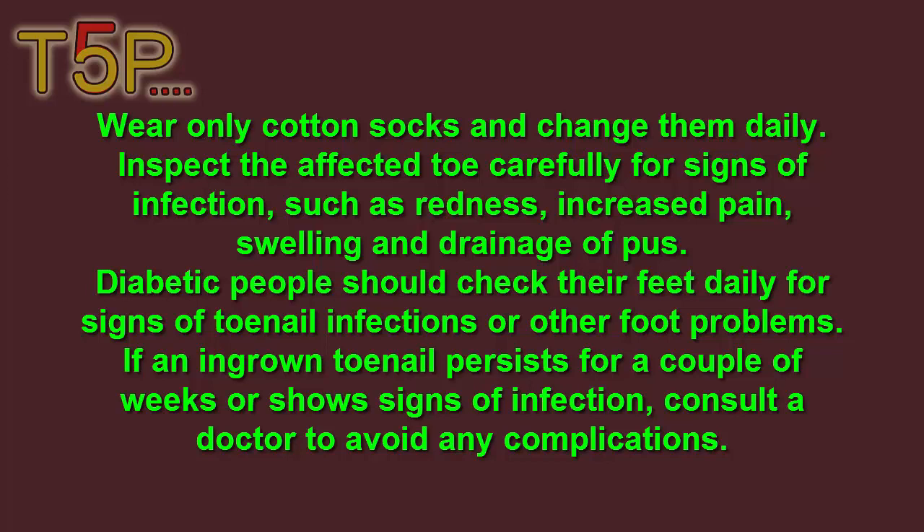Inspect the affected area carefully for signs of infection such as redness, increased pain, swelling and drainage. Diabetic people should also check their feet regularly for signs of toenail infections. If an ingrown toenail persists for a couple of weeks or shows sure signs of infection, consult a doctor to avoid any complications.